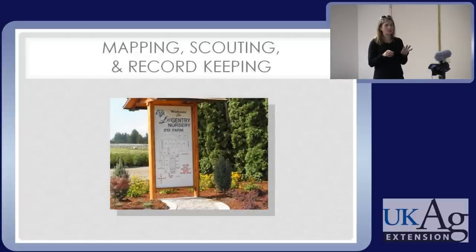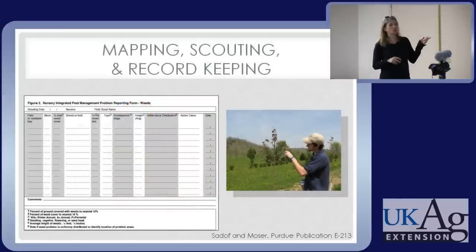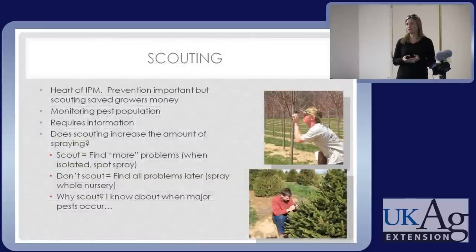It's good to start with a map and have uniform names for different parts of the nursery. I like this example because every person who drives in knows where they are. They know what's been sprayed — that's in red — and they know the re-entry interval. That's really important if someone's going to be scouting, touching the plants, turning leaves over. Purdue has a nice scouting publication online, publication E-213, with a record keeping form. If you're going to scout, write down what you find and keep those records — they help you anticipate when new problems will arise.